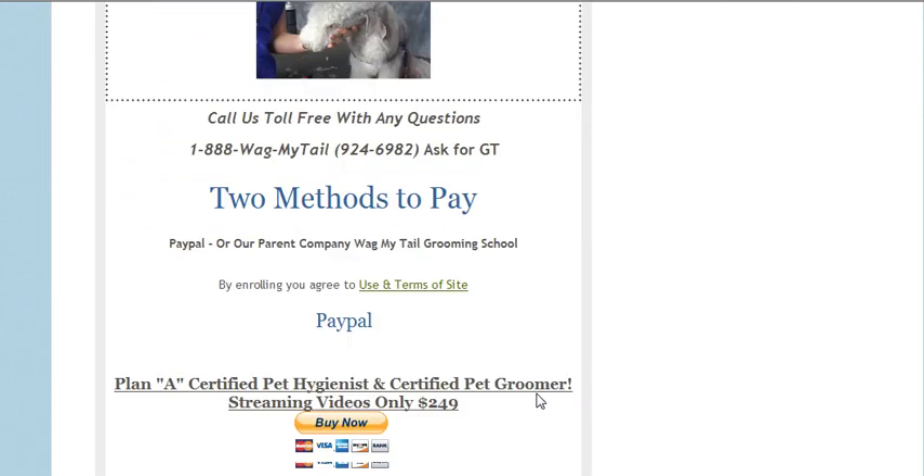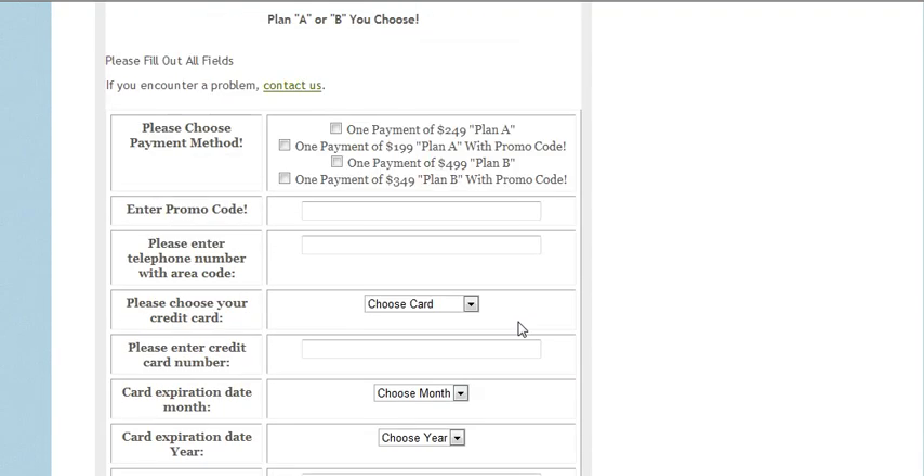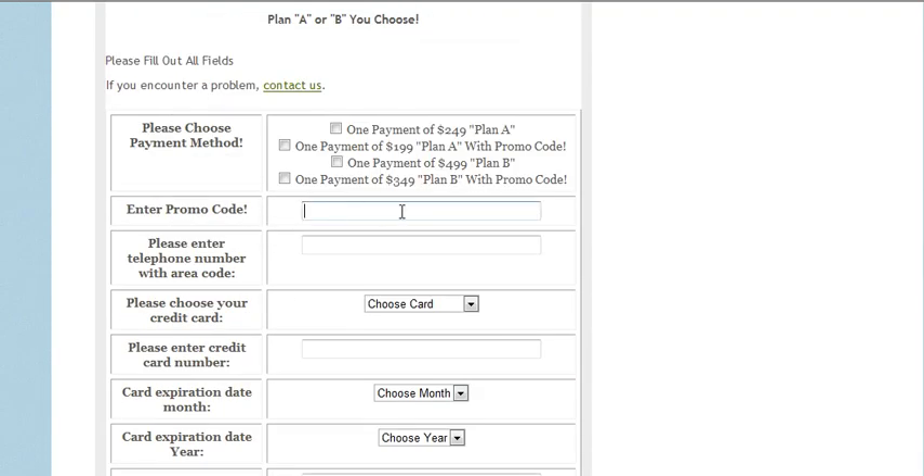Two plans are offered to you via PayPal, or you can sign up using our form. This is where you would enter the promo code, right here, so make sure you do that. Thank you for watching — God bless you, bye bye.